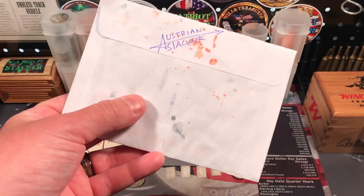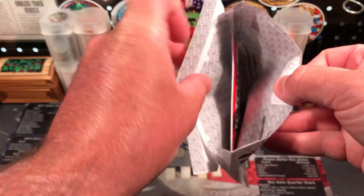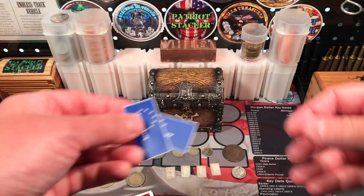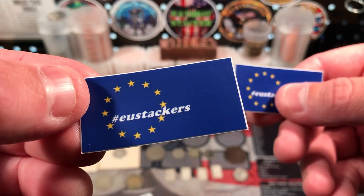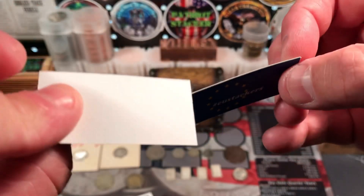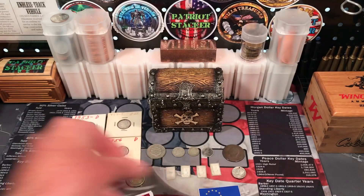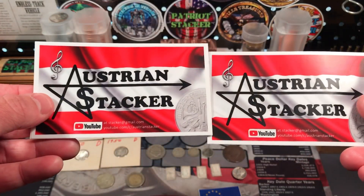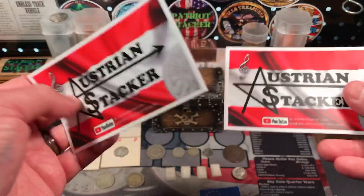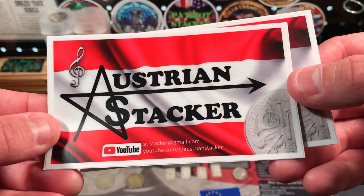I sent him some stickers and some coins as well, and I know he got those. Let's take a look in here — there's something at the bottom as well. Look at these — the little EU Stackers stickers. Very cool, I like these little stickers. And I finally got the Austrian Stacker stickers. These are super cool, real nice heavy duty stickers. I love that logo — it looks awesome. He's got the Philharmonic on there. Really cool.